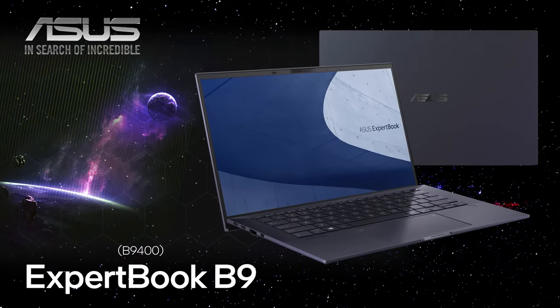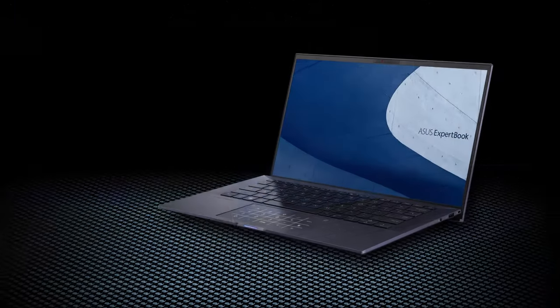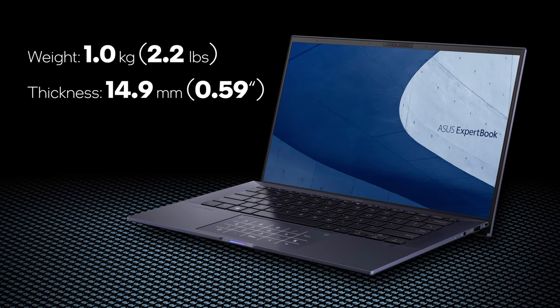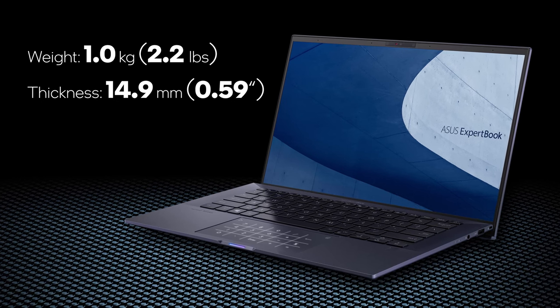But this is not a headphones review, so let's get back to the ExpertBook B9. We mentioned that the weight depends on the configuration, and this is because the larger battery option is slightly heavier. And with it, the laptop stops the scales at 1 kilo.